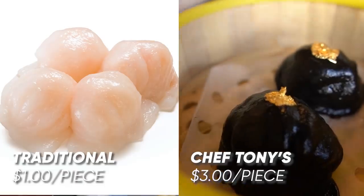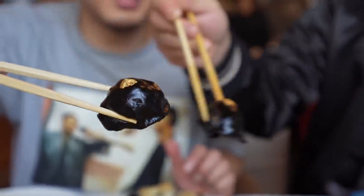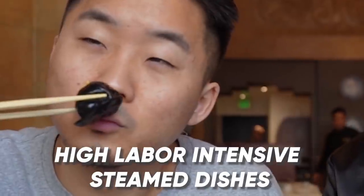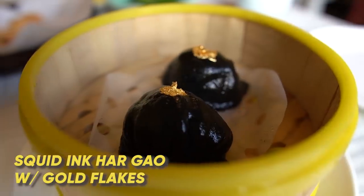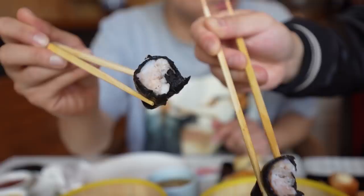This is a squid ink hakao with gold flake on top. You guys know what the gold flake does — it just adds that pop. Dim sum is sometimes stir-fried, but it's most well-known for high-labor-intensive steamed dishes. As we eat this, we're going to be comparing it to the traditional version of this dish we've had before. This is the squid ink hakao with gold flakes on top. Right off the bat, I taste the truffle and the squid ink — it's very light.